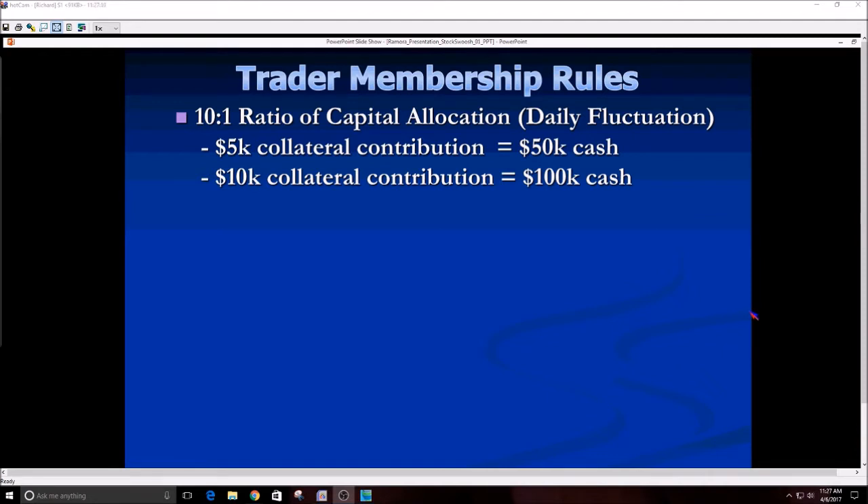When someone sends in twenty, thirty, or fifty thousand dollars, it just sits in a UK bank account in storage. When the trader decides they don't want to trade anymore — going on vacation or whatever it is — whatever cash they have plus any profits made or less any losses will be returned to them upon request. The math is simple: if someone puts up ten thousand dollars of collateral, they get a hundred thousand; if someone puts up fifty thousand dollars of collateral, they get half a million or more.